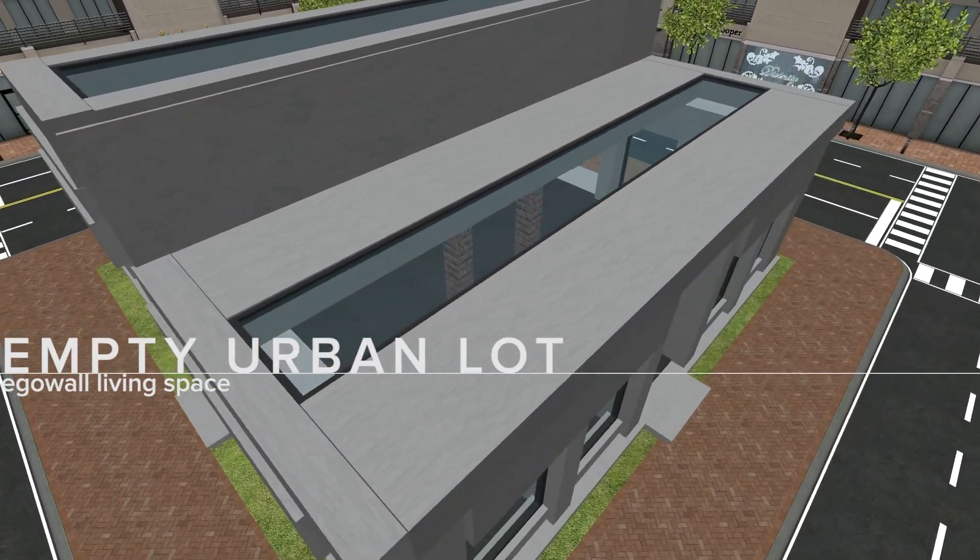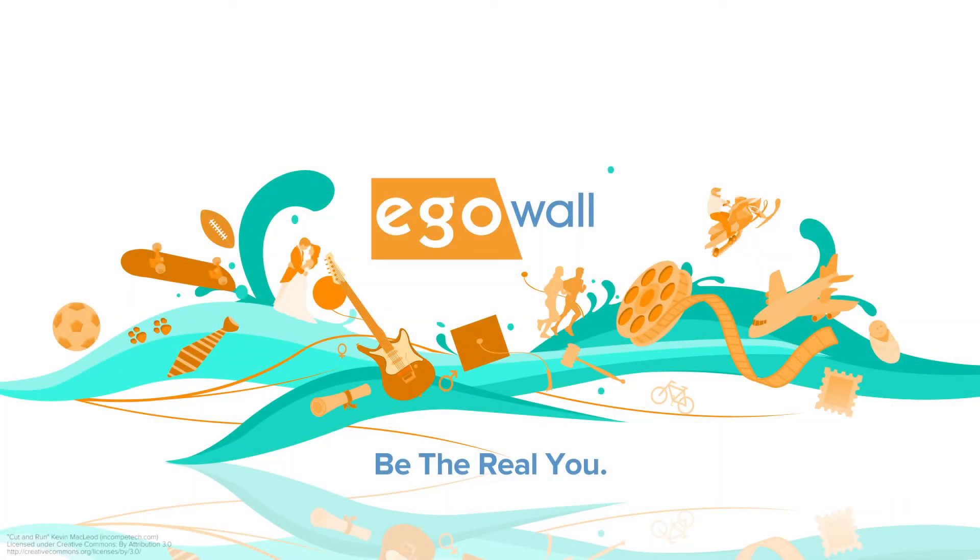Thanks for watching this look at our new living spaces. If you saw one that spoke to you, head to eaglewall.com to log in and start decorating today.